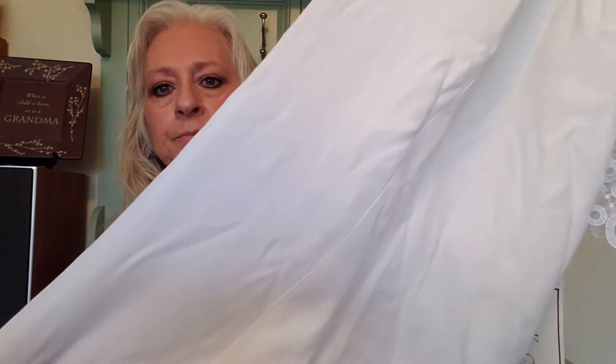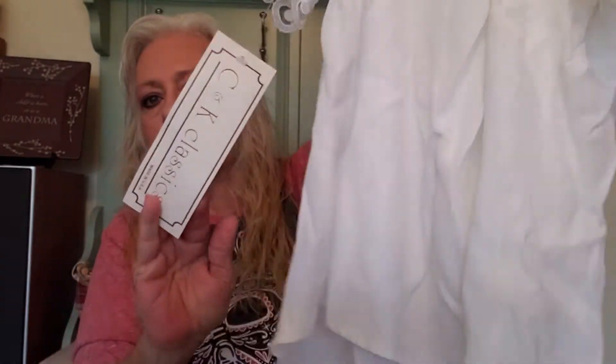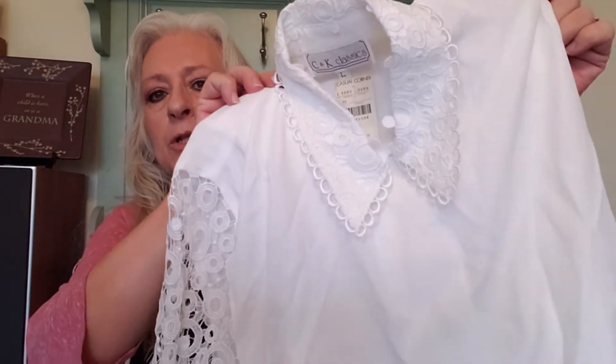The second thing I have is a vintage C&K Classics. This is an eyelet lace — I'm going to say it feels like linen. It does not have the care tag, so I can't tell you exactly what the fabric is. Look on the back — it definitely has padded shoulders. I'm looking to get between $39 and $42 on Etsy, and I probably will list it on eBay as well.